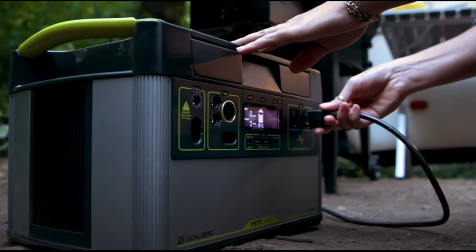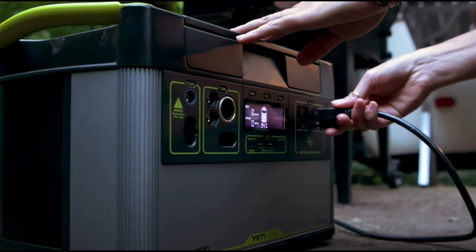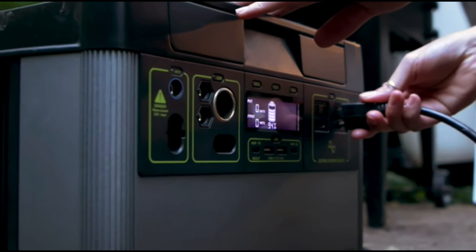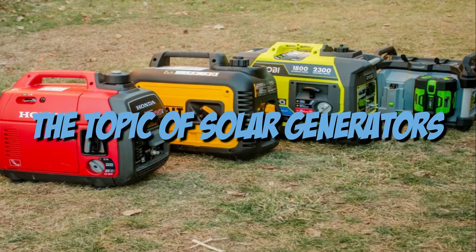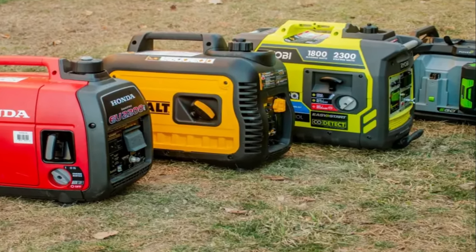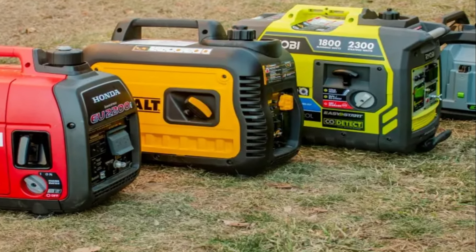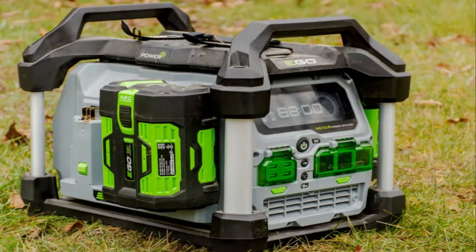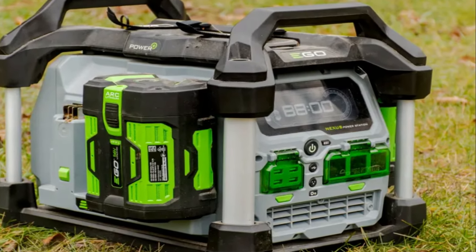Welcome to our YouTube channel where we explore the world of renewable energy and help you make informed decisions. In today's video, we will be diving into the topic of solar generators, highlighting the best options available in the market. Whether you're an outdoor enthusiast, preparing for emergencies, or simply looking for an eco-friendly power solution, this guide will provide you with valuable insights.